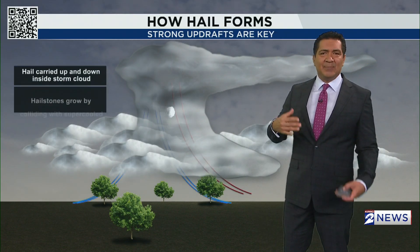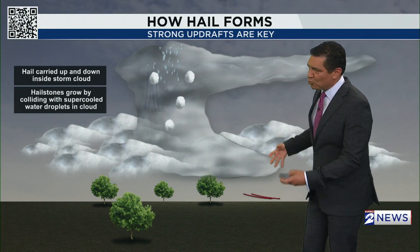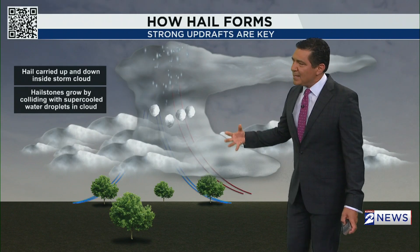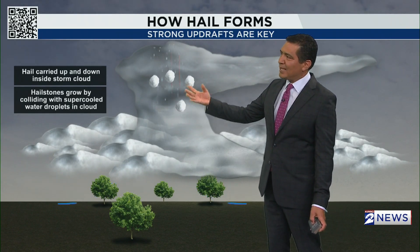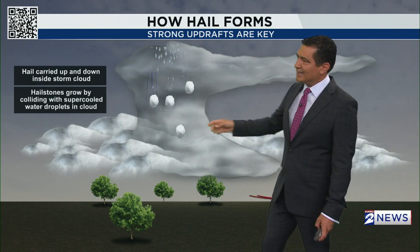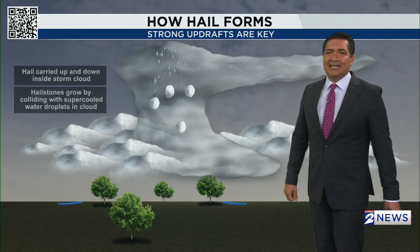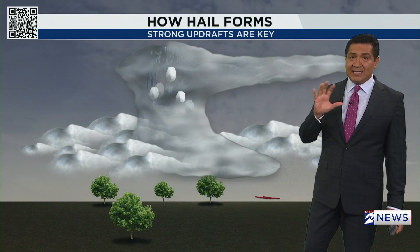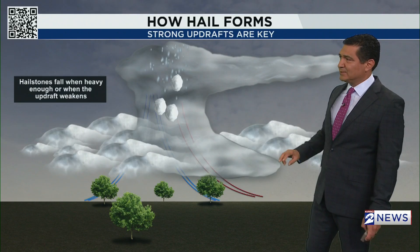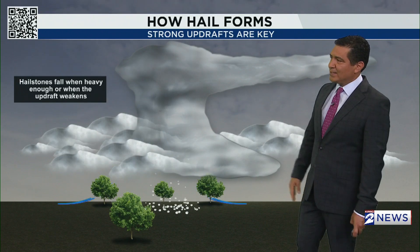If they fall, you'll usually get pea-sized hail, but it doesn't stop there. If the storms are violent enough, the updrafts make those hailstones continue to climb in the atmosphere — they come down, the updraft pushes them back up again, so they grow in size. The hailstones collide with supercooled water droplets in the cloud, and this continues until either the hailstones grow large enough to fall or the updraft weakens.